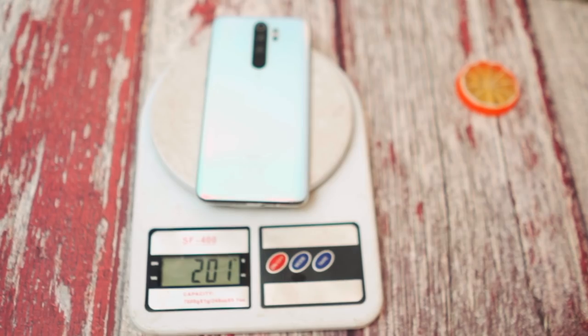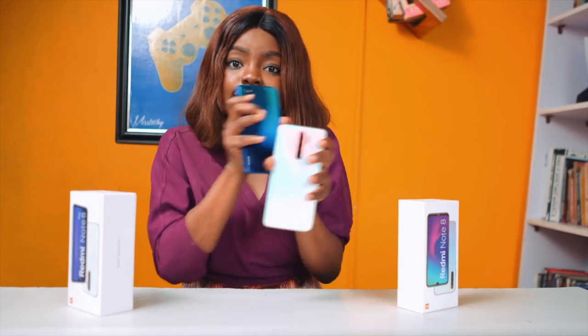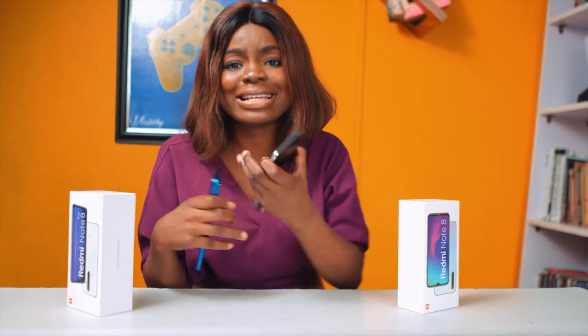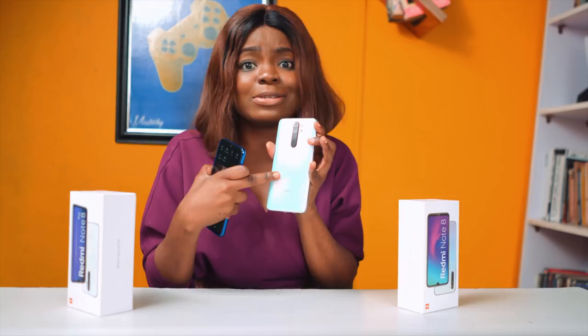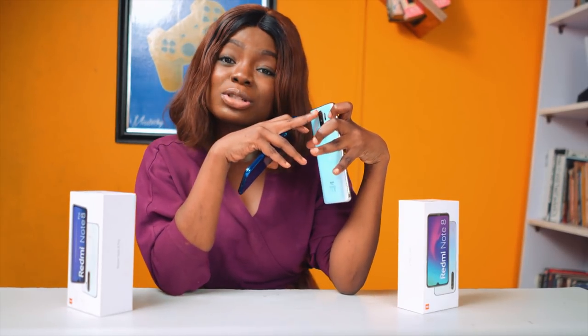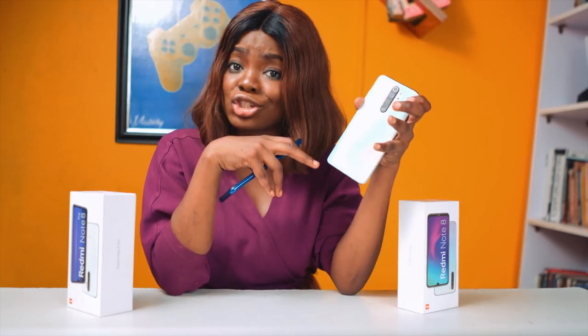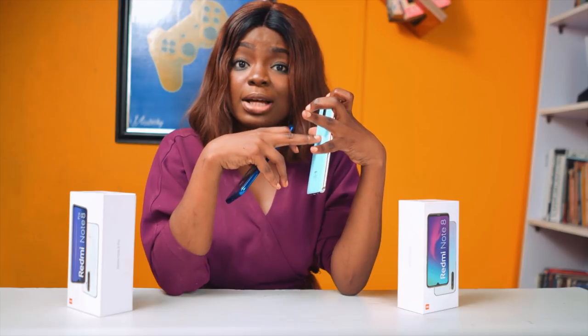These two devices are slightly heavy, but the Note 8 Pro is way heavier than the Note 8. When it comes to fingerprint stains, one of these two attracts way more than normal — it's actually the Note 8. Funny how the Note 8 Pro doesn't attract as many fingerprint stains. I also noticed that the protruding back of the Note 8 Pro can sometimes be easy to scratch, so you need to be careful.